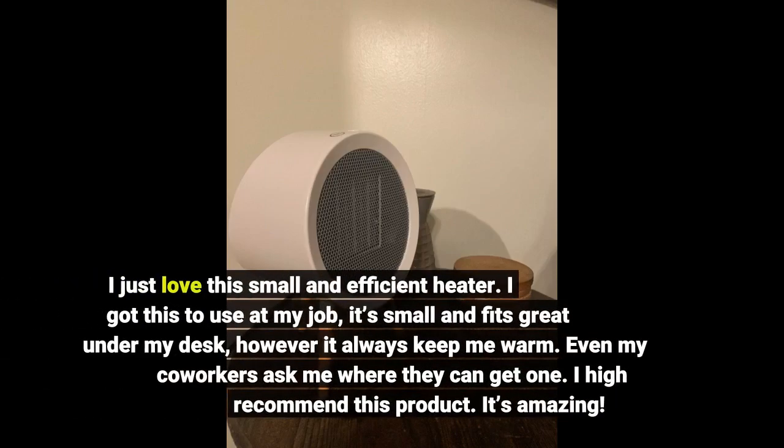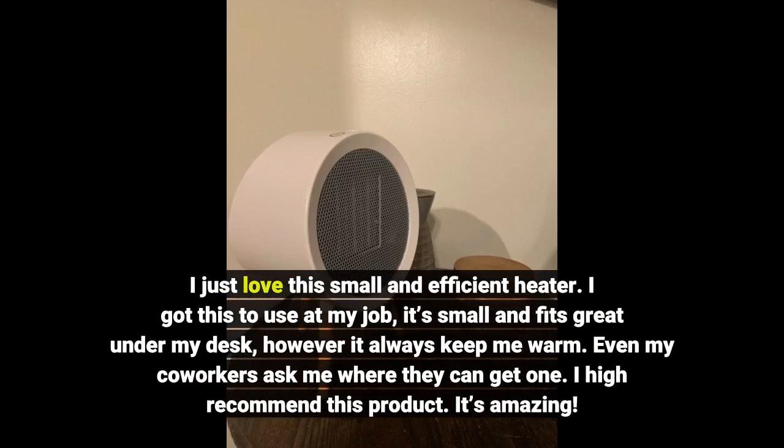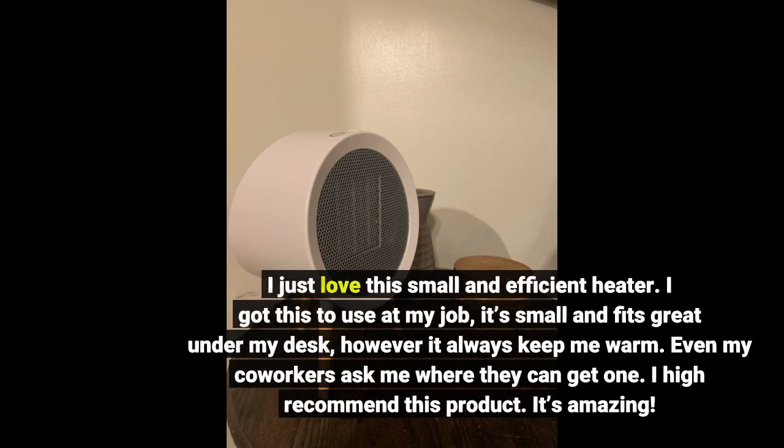I just love this small and efficient heater. I got this to use at my job — it's small and fits great under my desk, and it always keeps me warm. Even my co-workers ask me where they can get one. I highly recommend this product. It's amazing.